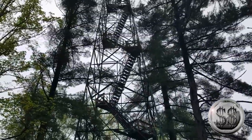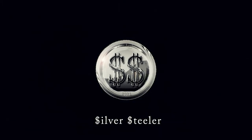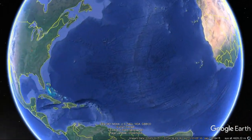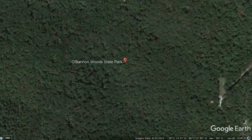I don't know why I keep doing this to myself. This is O'Bannon Wood State Park. It's a 2,000 acre state park in the state of Indiana, 32 miles west of Louisville, Kentucky.